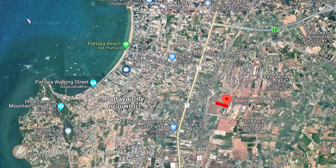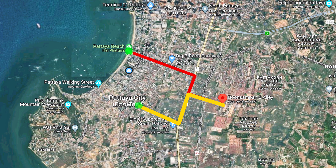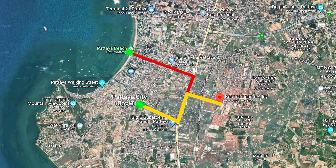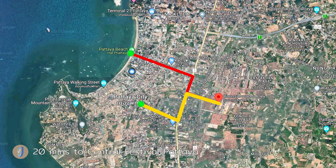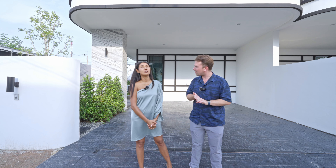The location is just five minutes to Sukhumvit Road. You can easily access Central Pattaya Road and South Pattaya Road, easy access to Central Festival — about 20 minutes to Central Festival. Around this area there are a lot of restaurants, bars, massage shops, and supermarkets, all within two minutes.